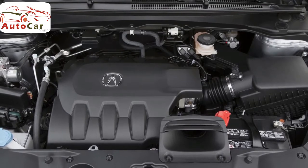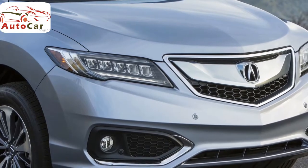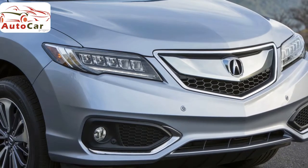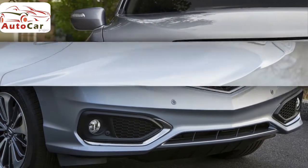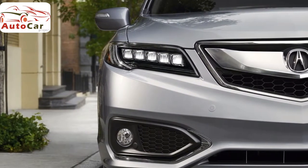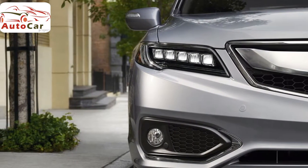The Mercedes-Benz GLC has a refined interior and an abundance of standard comfort and safety features. For our comprehensive 2018 Acura RDX overview, we compiled 41 different reviews. We then combined these evaluations with data points such as fuel economy, safety features, standard features, and cargo space to give you a clear picture of how this crossover SUV compares to its top competitors.